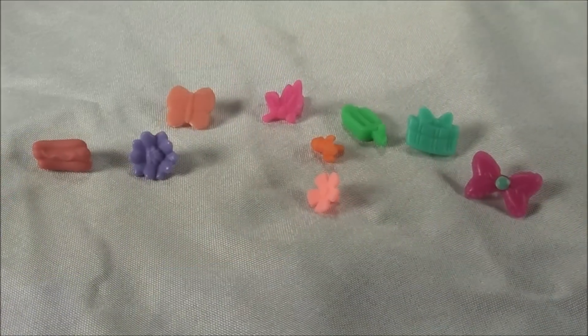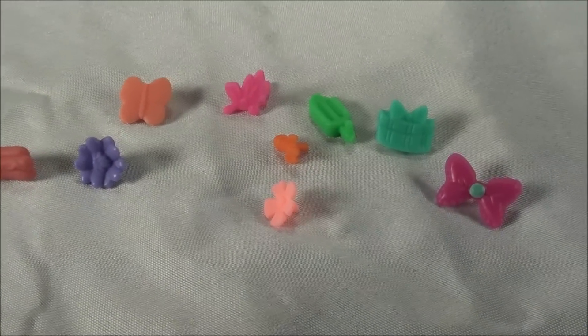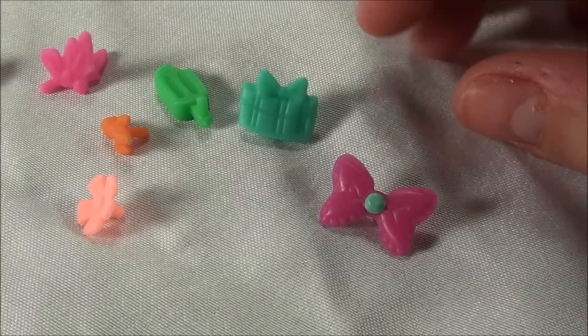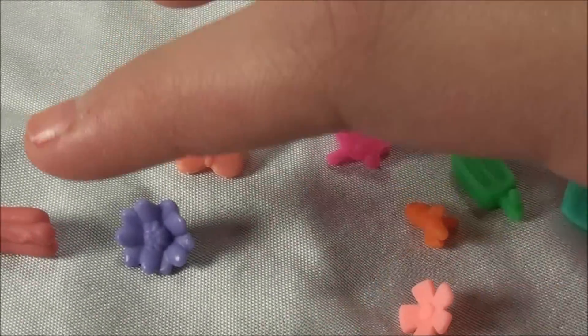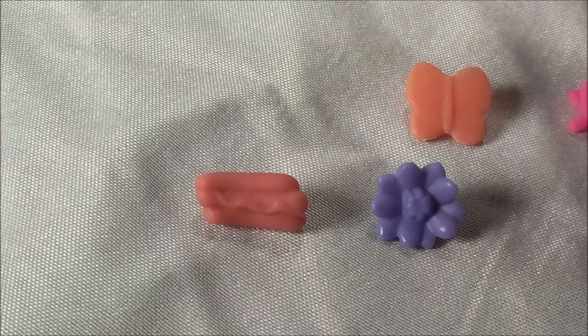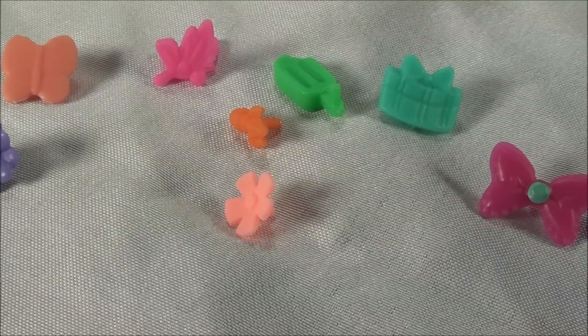I wanted to show you guys the deco bits, and they're really cool. Like this one, the bow is almost like a Minnie Mouse bow, and you have like a present, and then like a green popsicle. And what's really funny is over here, you have like a hot dog with like mustard or ketchup on it. And then you just have like flowers and like some butterflies. Now it's time to show you the pets.